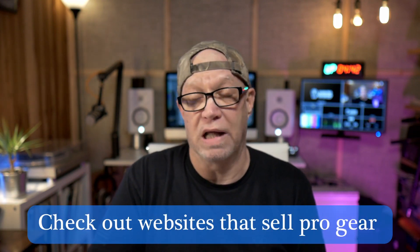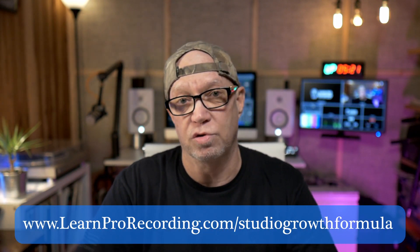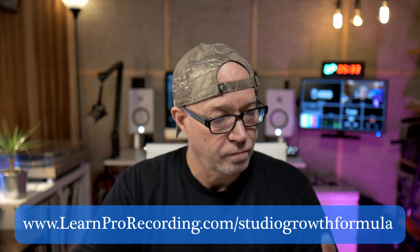Search around different websites that sell pro gear. A couple that come to mind are Sweetwater — they're great, I deal with them a lot — and I also have a local rep I like to use. We talked last week about how to pay for your studio without a lot of money upfront. Basically, you can use a leasing service. There are specific leasing companies that deal strictly with entertainment and production companies that better understand our needs. I'll put a link to that video in the YouTube description.